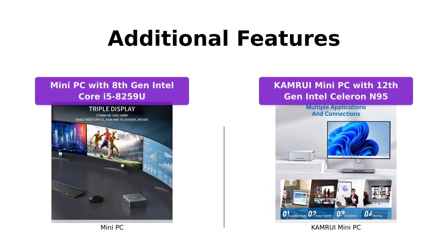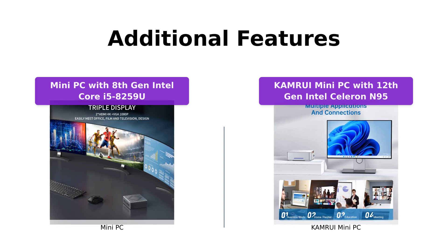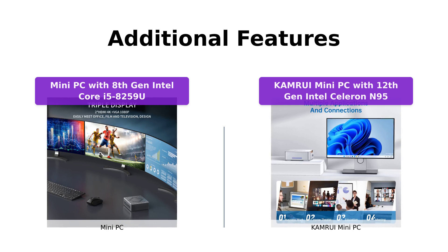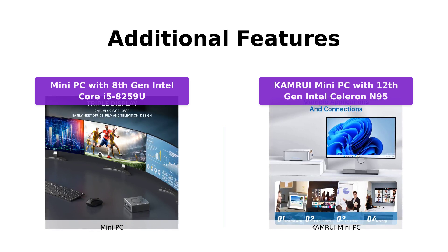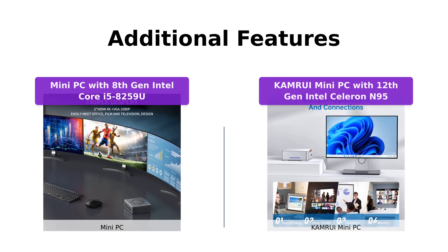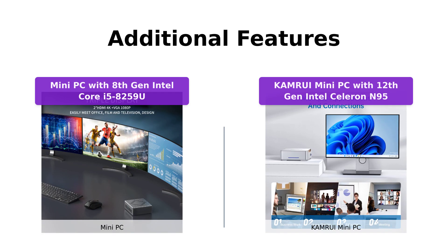Apart from the core features, both mini PCs offer additional functionalities. The mini PC with 8th gen Intel Core i5-8259U can be used for industrial machinery monitoring, data monitoring, and even multimedia equipment. It comes with lifetime technical support and various certifications. On the other hand, the Camarui mini PC supports different operating systems, making it adaptable to your preferences. It also provides one-year product satisfaction and lifetime technical support. Choose the one that suits your specific needs.